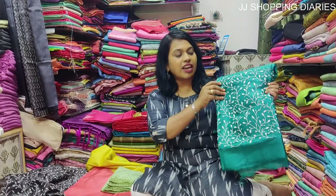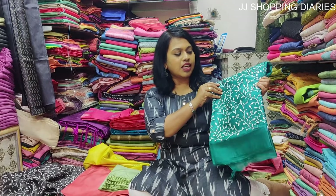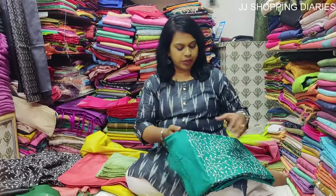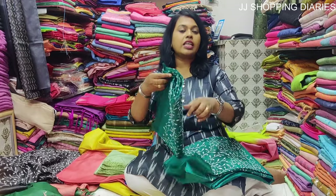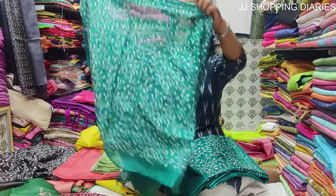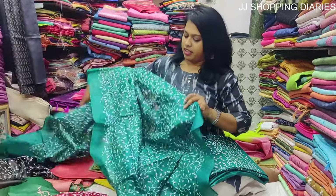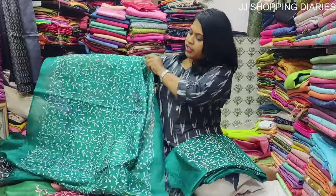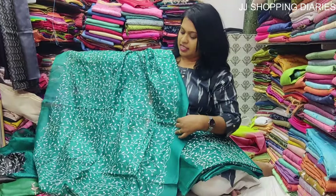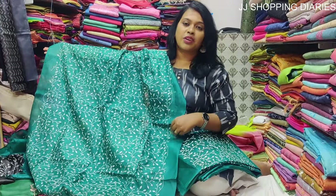This is a green colour salwar material set in tasar silk with embroidery work. The price is Rs. 3250. It comes with a beautiful dupatta with embroidery work and it's going to look really elegant for weddings and parties. The colour is so nice.